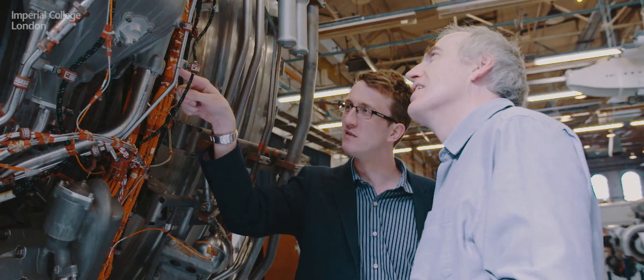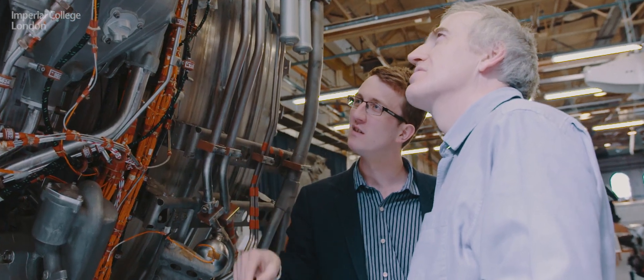Academia brings the understanding of how materials are working and what happens on a very small scale, and industry brings the knowledge of how the components actually operate in the engine. Understanding both and putting them together helps us optimise how the materials are really used in the engine. By collaborating and working with the same people time and time again, we build up that joint understanding — we understand what the academics can do for us, and they understand what we want and how best to deliver it. The link to industry from academia is pretty vital.